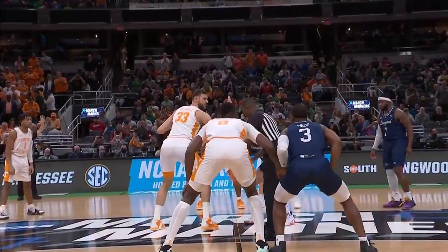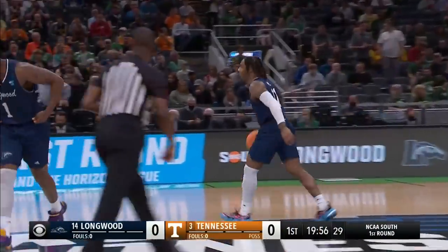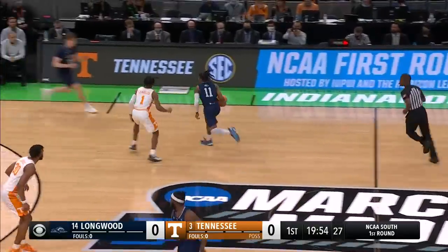They were NCAA Tournament eligible starting in the 07-08 season. They joined the Big South for the 12-13 season. And Longwood controls the tip. We're underway.